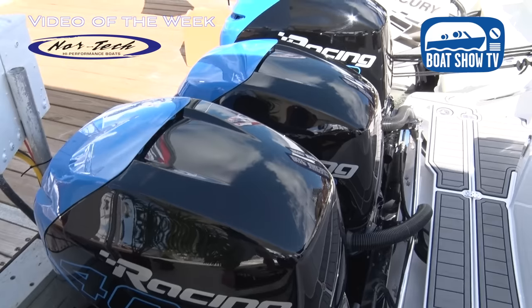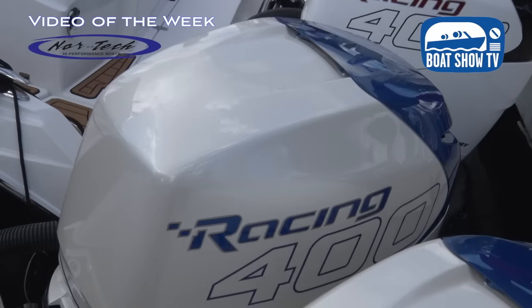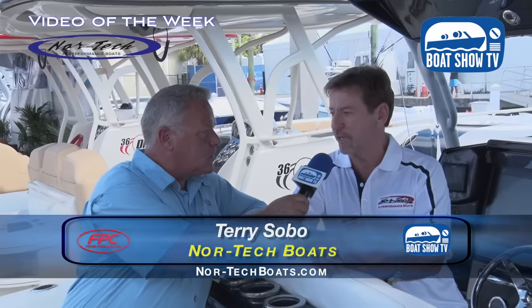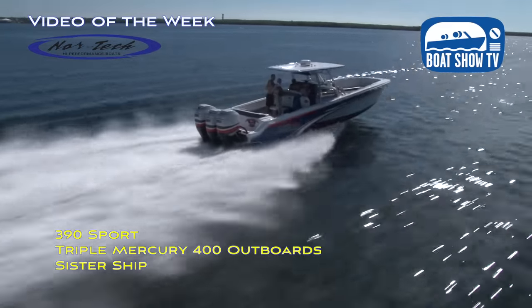It's the only outboard that's in the racing division. It's a great motor. Obviously they've had the 300 out for a number of years, and then at last Miami show they introduced the 350 and the 400. They're both fabulous motors — they're quiet, they're fuel efficient, and they really are game changers to get these boats to run at extremely fast speeds now.